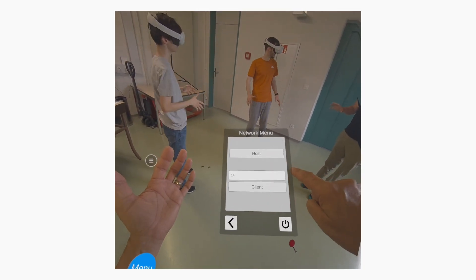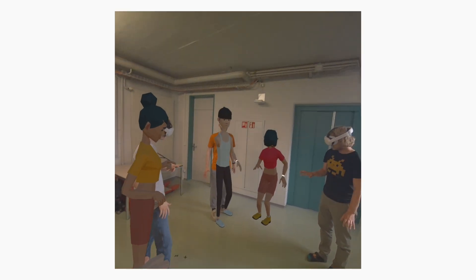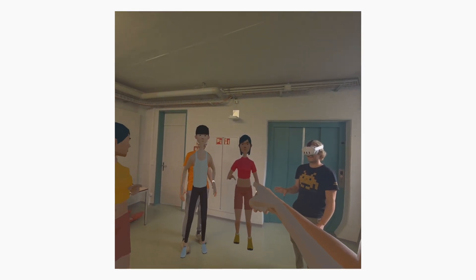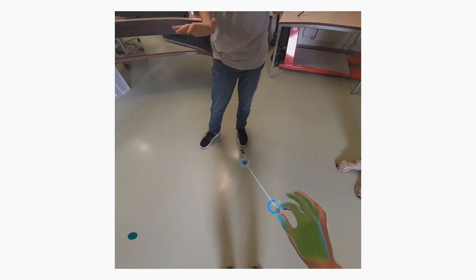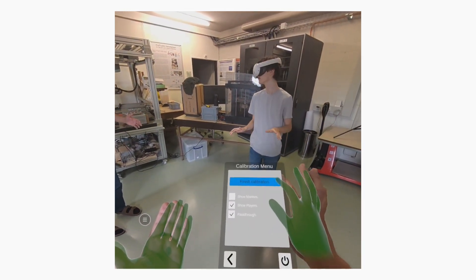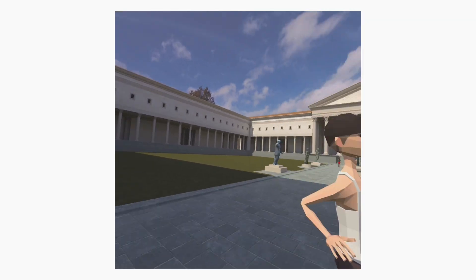Imagine this: school children can explore the ancient Roman ruins of Aventicum, like the Sigoniae, with their friends in a virtual world before visiting the real site. To make this immersive experience truly interactive, we need to ensure the virtual world aligns perfectly with the physical one. This way, players can interact with each other naturally, even teleporting together to stay synchronized throughout their adventure.